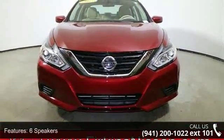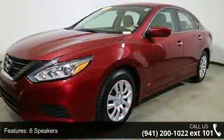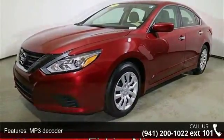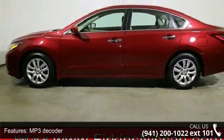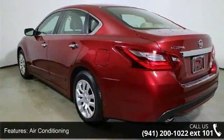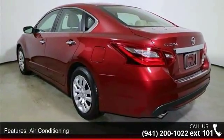This vehicle's top features include six speakers, MP3 decoder, radio data system, air conditioning, rear window defroster, power steering, power windows, remote keyless entry, steering wheel mounted audio controls, and four-wheel independent suspension.